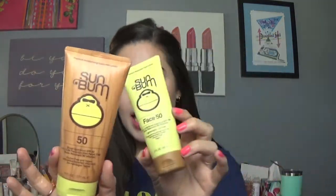Some Sun Bum products. This is the facial specific SPF, and this is just the body SPF — both have SPF 50. I absolutely love Sun Bum. This one has that amazing signature banana smell. I've already repurchased this — I wear it on my neck and décolletage every day. The banana smell doesn't mess with my perfume, but it's nice to smell when you apply it. The face one has no scent, it's just a good solid sunscreen, doesn't break me out. Love it.